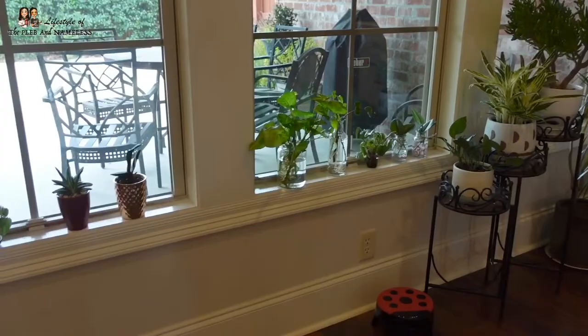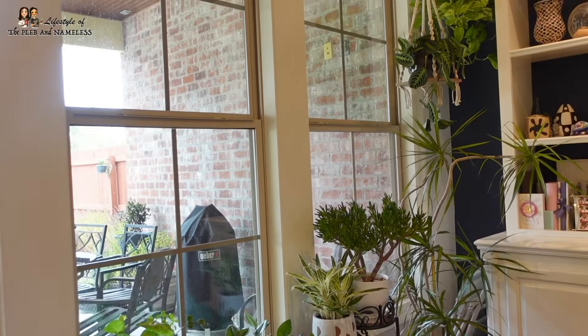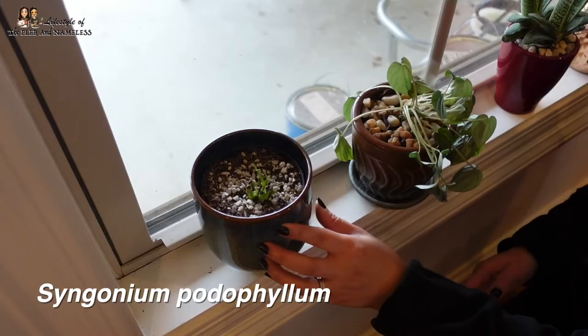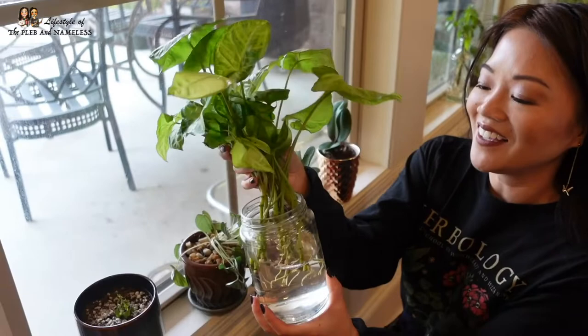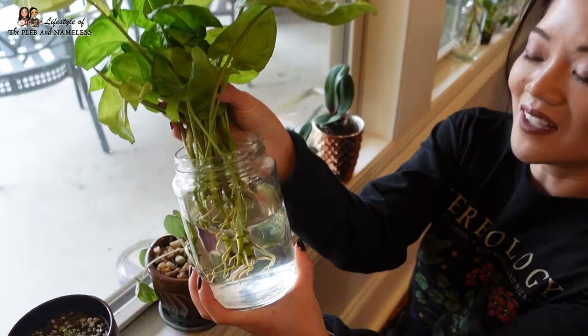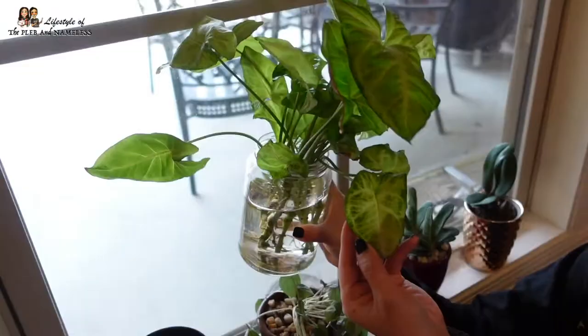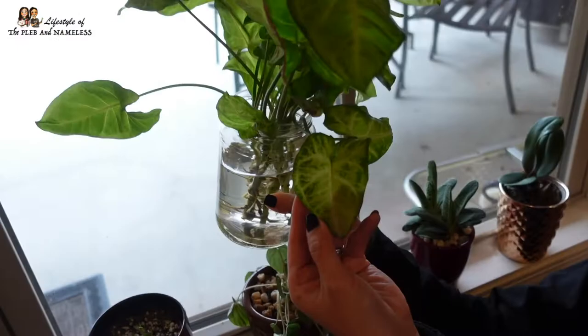In my living room window - about twelve feet back from a porch so not that much light - I have a Syngonium White Butterfly that I chopped because it was getting really leggy. I'm rooting the tops in this glass jar and it's doing really well - look at all these roots! It's even starting to get baby leaves. I'm going to eventually put the cuttings back into the pot with the mother plant to get a more bushy look.